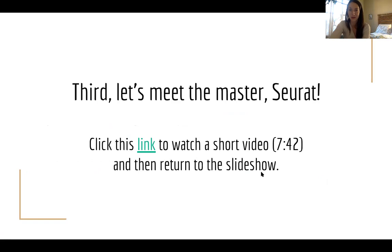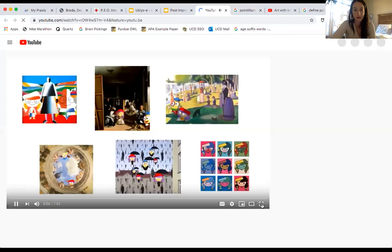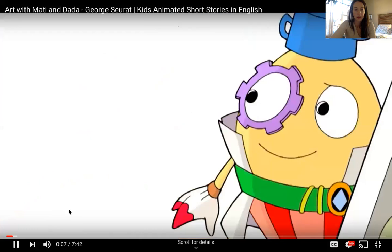The next thing we're going to do is watch a short video — kind of like a little comic. It's really fun. We'll see Georges Seurat, or a representation of him — he is no longer alive, but this is a video about him. If the quality isn't very good, feel free to follow the link in the Google Slides, and then you can watch it and come back to our slideshow.